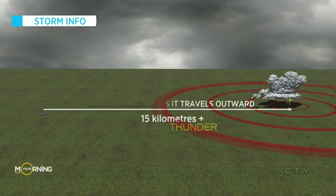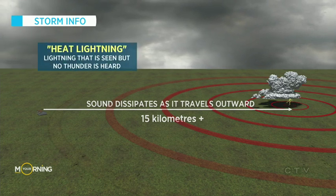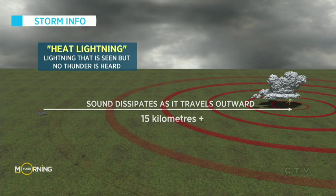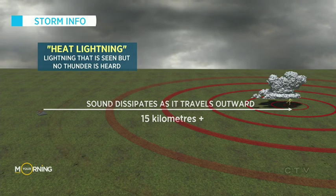What about lightning that you see but don't hear the thunder? That would be something called heat lightning. It's not because there's no sound — it's just because the sound dissipates as it travels outward, meaning you're really far away from that lightning strike. What's heat lightning for you will just be regular old lightning and thunder for someone closer to the storm. So there you go.